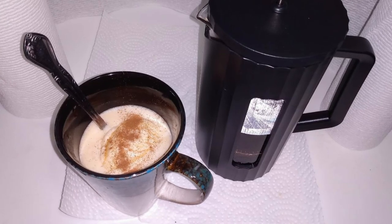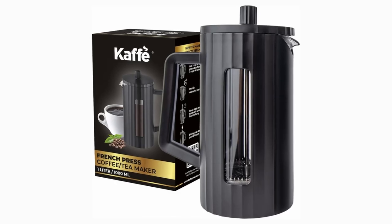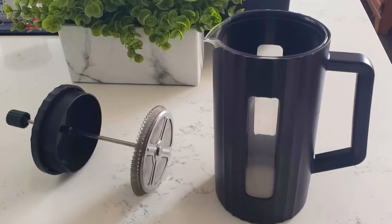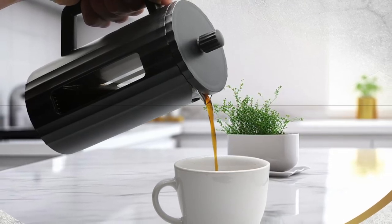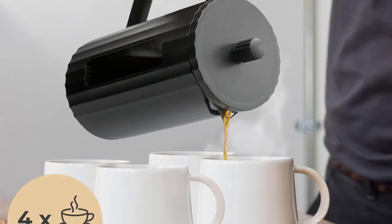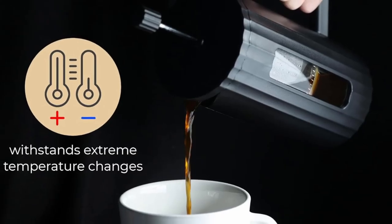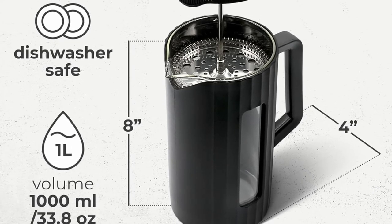Whether you're a seasoned coffee enthusiast or a beginner, the Café French Press offers an excellent way to experience bold and rich coffee flavors. It's designed for those who value quality, convenience, and durability. The compact and lightweight design makes it ideal for both home and outdoor use, while the triple-layer filtration system ensures a consistently smooth and flavorful brew every time. From the durable borosilicate glass construction to the easy-to-use brewing process, the Café French Press strikes the perfect balance between functionality and performance — the ultimate solution for anyone who wants a premium coffee experience without bulky equipment.